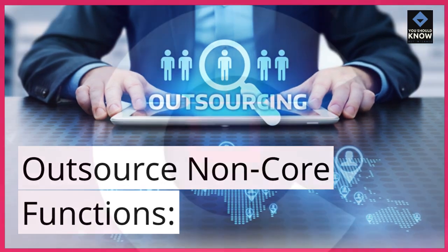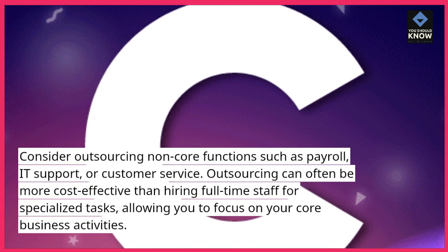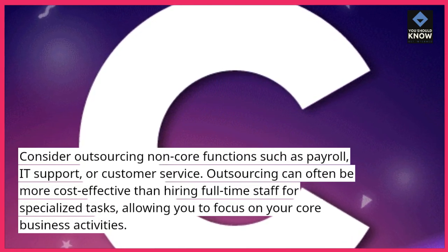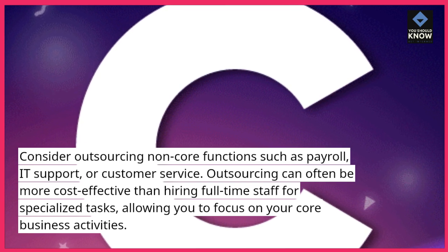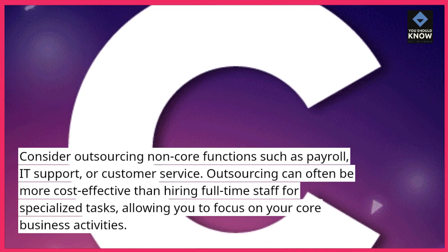Outsource non-core functions. Consider outsourcing non-core functions such as payroll, IT support, or customer service. Outsourcing can often be more cost-effective than hiring full-time staff for specialized tasks, allowing you to focus on your core business activities.